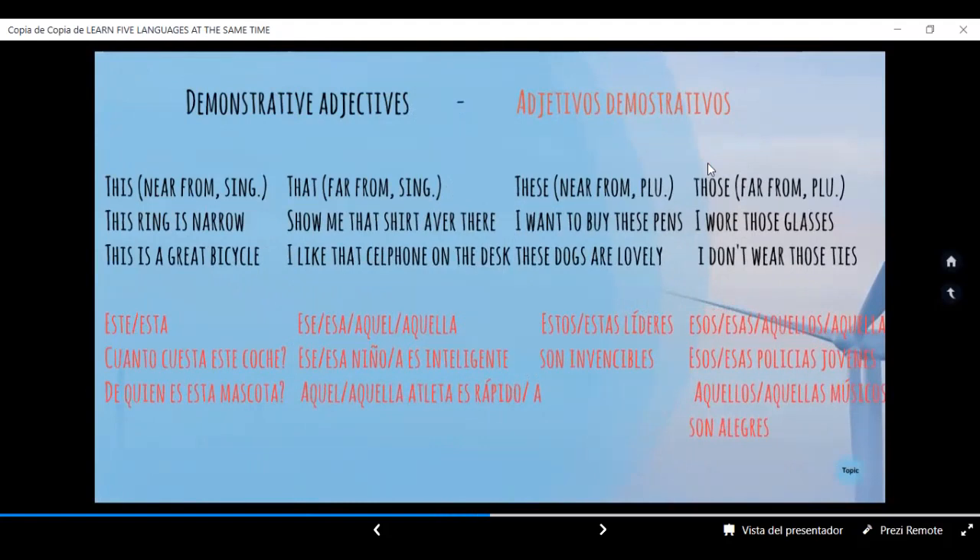Comenzamos con el inglés. Demonstrative adjectives. 'This' — near from, singular. This significa este, esta. Cerca de, en singular. For example: 'This ring is narrow.' Este anillo es estrecho — masculino. 'This is a great bicycle.' Esta es una gran bicicleta. Cuando usamos el adjetivo demostrativo 'this', seguramente es porque tenemos al objeto en nuestras manos.